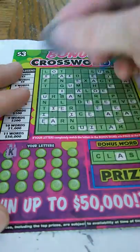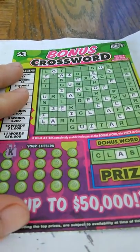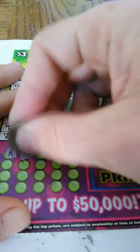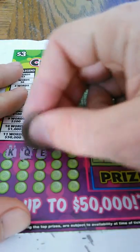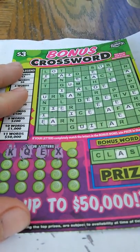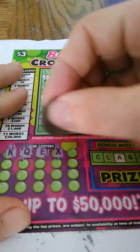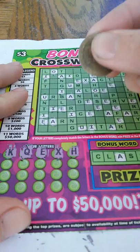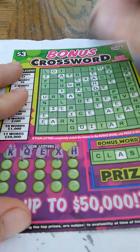Starting off with a K. Not seeing a K. E and an X — probably not. Oh, there's one X. Letter H — we got one H here.